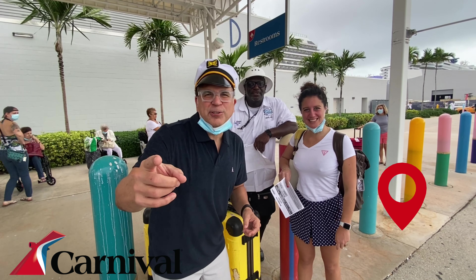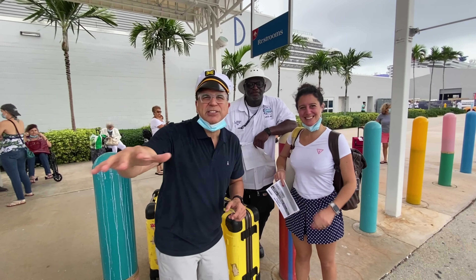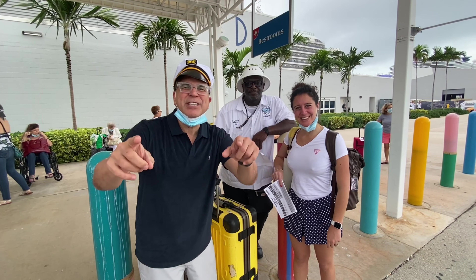All right, here we are at Carnival Cruise Line in Miami, Florida.